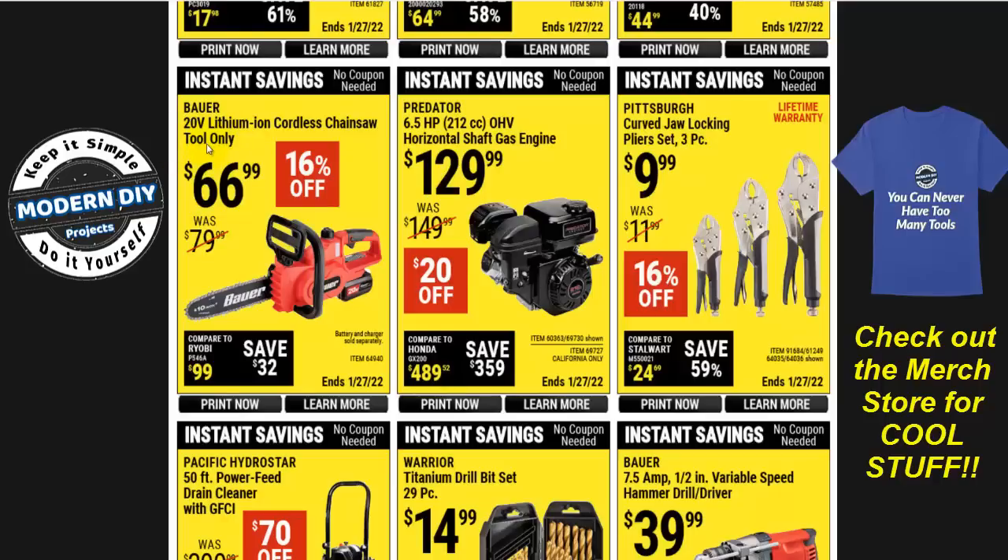Here you have the Bauer 20-volt lithium-ion cordless chainsaw, tool only, for $67 — $16 off. Harbor Freight likes to sell things tool-only to make more money off you. I did a review of another chainsaw by Nasum a couple of months ago — it was around $79, about the same price as this when not on sale, but it came with the battery, charger, and everything included, and was just a much better tool. If you need to buy the battery and charger separately for the Bauer, you're going to be spending over $100, so the Nasum is a no-brainer.